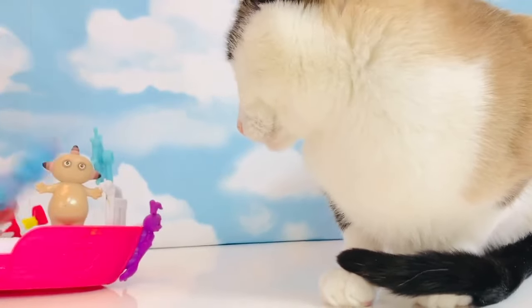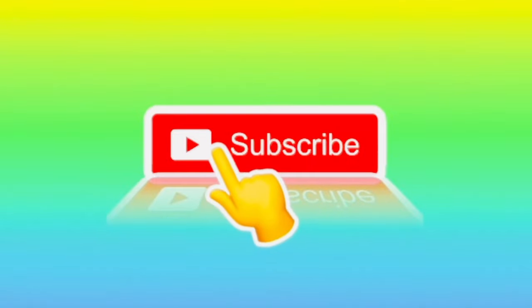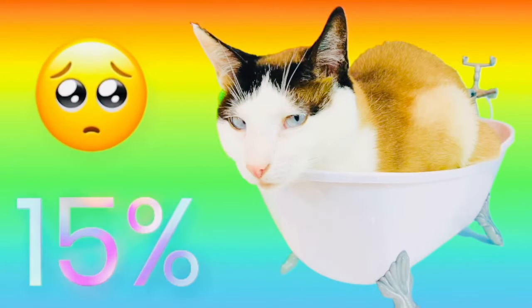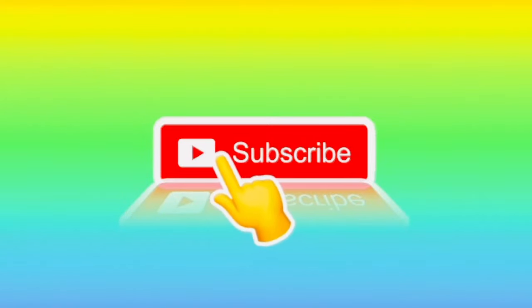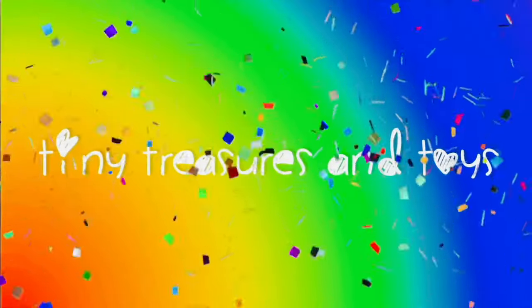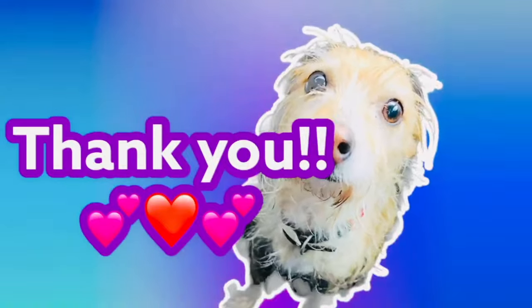Thank you for coming to Tiny Treasures. We sure hope you enjoyed our video today. We're here to ask our fans for some help. Did you know only 15% of our fans have subscribed to Tiny Treasures? You can help us by pushing the subscribe button. It helps us get recognized by YouTube when we gain subscribers, so we can continue to make fun learning videos every single day. And for those fans who have already subscribed, a great big thank you!